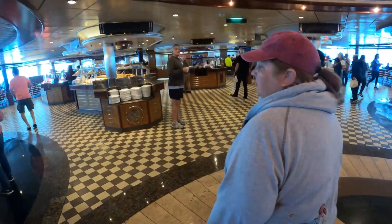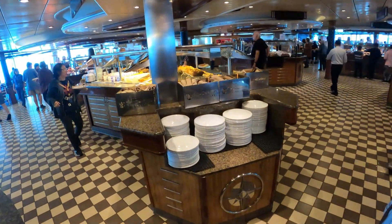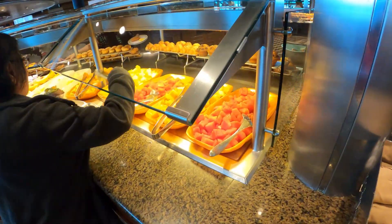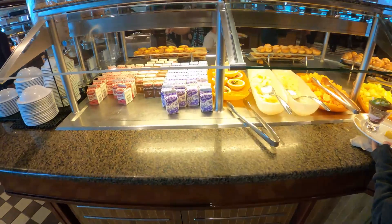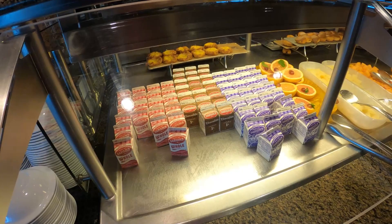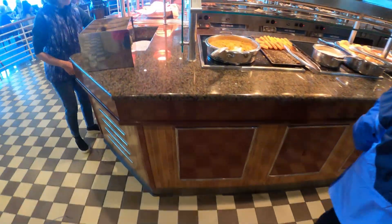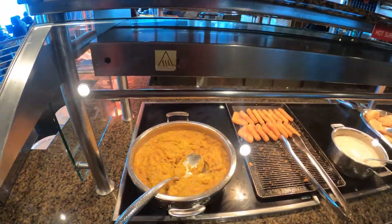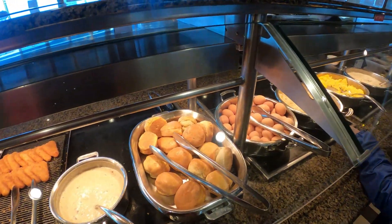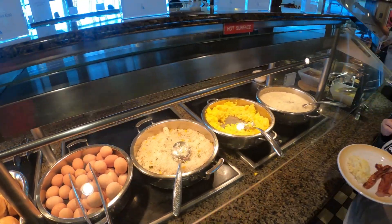It's morning, like 7:30, 7:40, so not too close to peak breakfast time yet. Let's see what we got on the breakfast buffet. Looks like we've got some chopped up fruit — pears, milk of different grains, grape juice. Vegetable medley, hash brown, biscuits and gravy, hard-boiled eggs, scrambled eggs, Asian fried rice, and grits.